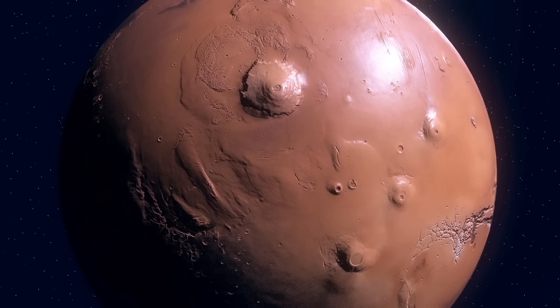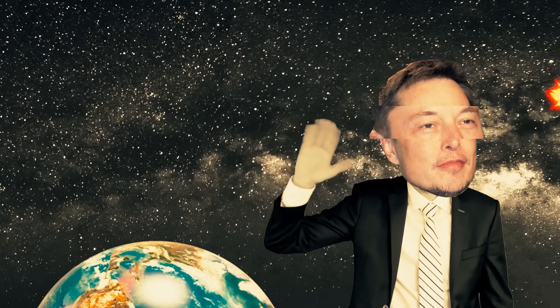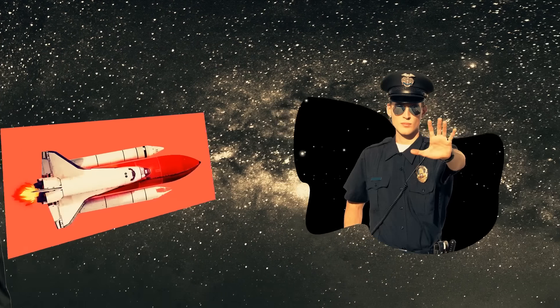In this imaginary scenario, unfortunately, the supply and delivery from Earth was interrupted or even gone. Now the colony has to support itself somehow.